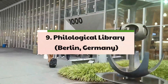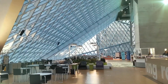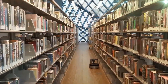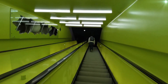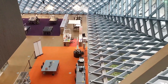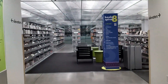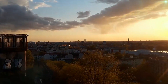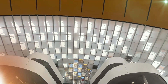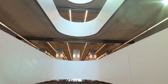9. Philological Library – Berlin, Germany. Nicknamed the Berlin Brain for its striking cranial form, the Philological Library, designed by the acclaimed British architect Norman Foster, stands as a symbol of eco-intelligent design and architectural innovation. With its emphasis on energy efficiency and environmental sustainability, the library utilizes a unique system of natural ventilation and daylight filtration, creating an optimal studying environment for students and scholars. By incorporating cutting-edge technologies and sustainable building materials, the Philological Library serves as a testament to the power of design in fostering a harmonious relationship between architecture and nature, underscoring the importance of creating sustainable and eco-friendly spaces for intellectual exploration.